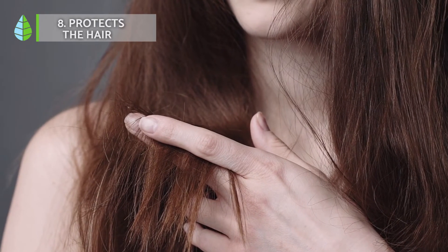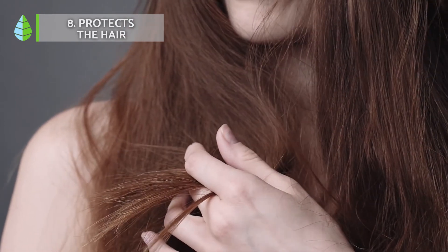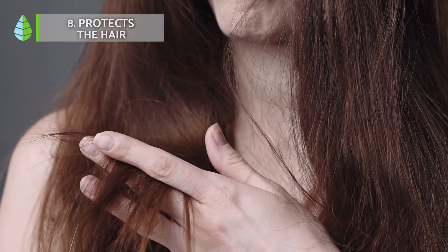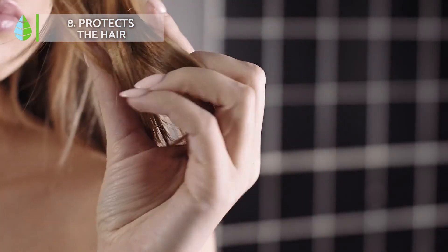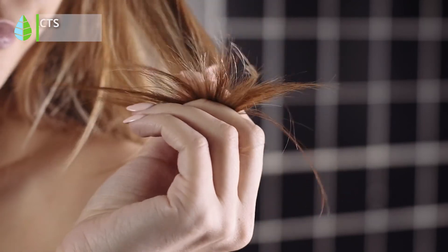Protects the hair. As for the benefits of aloe vera for the hair, we must emphasize that it is a great ally against alopecia, dandruff and seborrhea, since its active ingredient, aloein, revitalizes the hair.